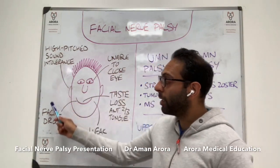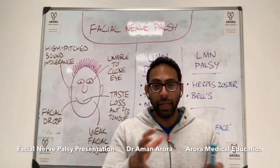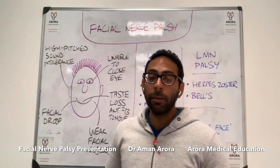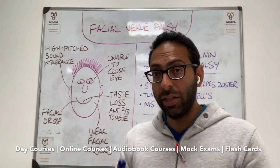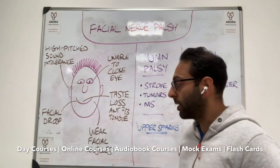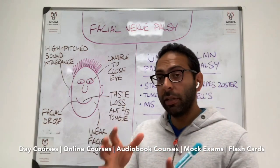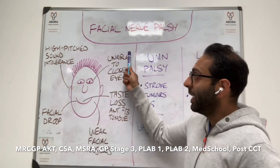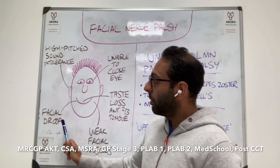So we've done two things: we talked about common presentations for facial nerve palsy, and we're going to talk about upper versus lower motor neurone facial palsy and how to differentiate them. Remember four key things: ears, mouth, tongue, and eyes. Starting with ears — you get intolerance to high-pitched sounds. Facial droop is a classic sign, with drooping of the affected side and weakness of the facial muscles. For the tongue, there's loss or reduction of taste in the anterior two-thirds of the tongue. And there's inability to close the eye on the affected side.